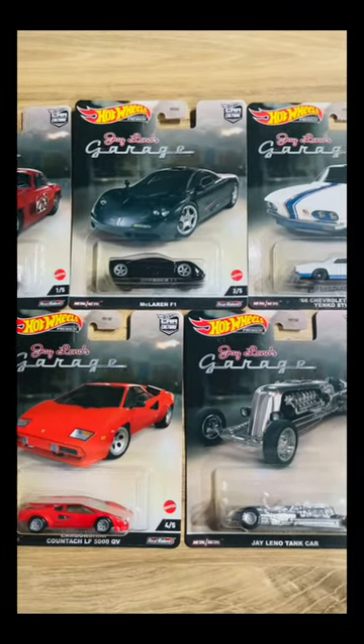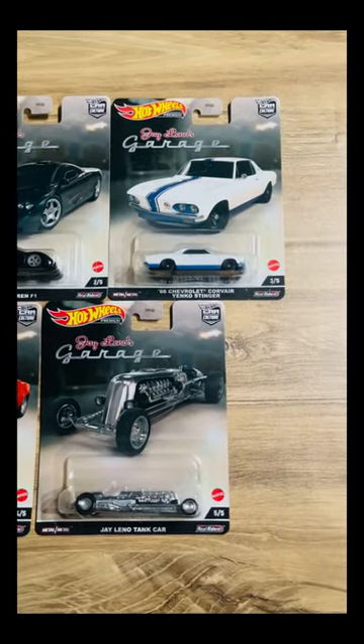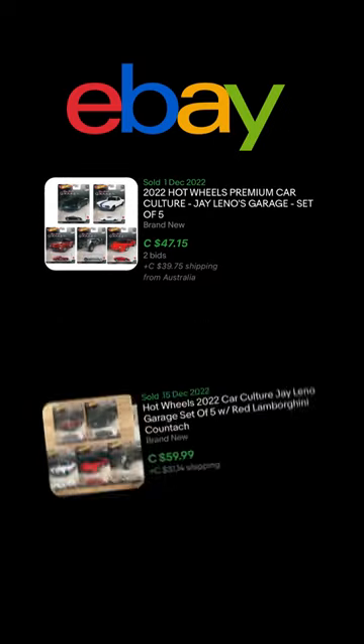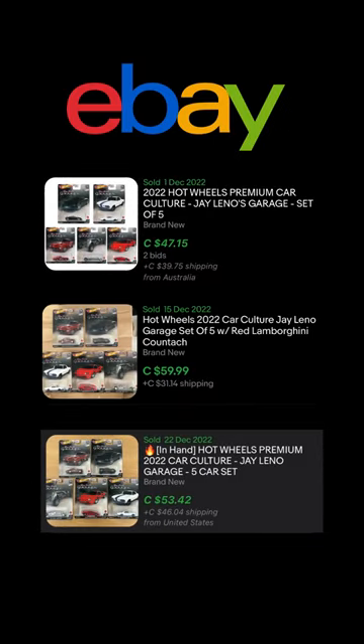Every single one of these cars has very interesting history behind it, which I'm going to go over one by one in my upcoming videos. I paid a total of $90 for three sets, which is 15 cars in total, coming out to $6 per car. On eBay I've seen the same set sell for anywhere from $60 to upwards of $100 with shipping, without the chase car.